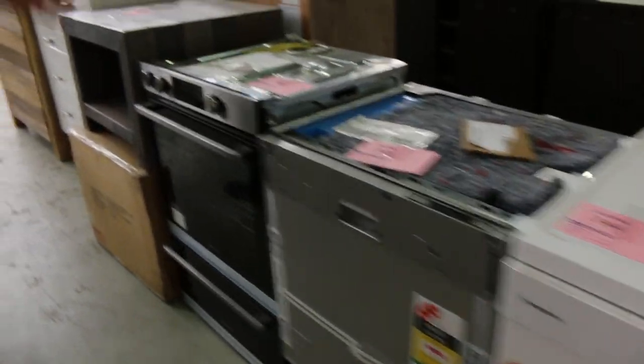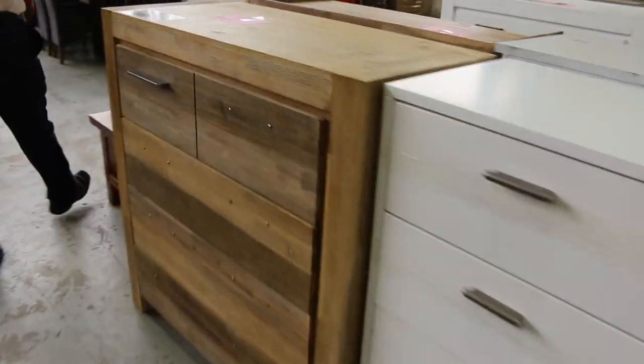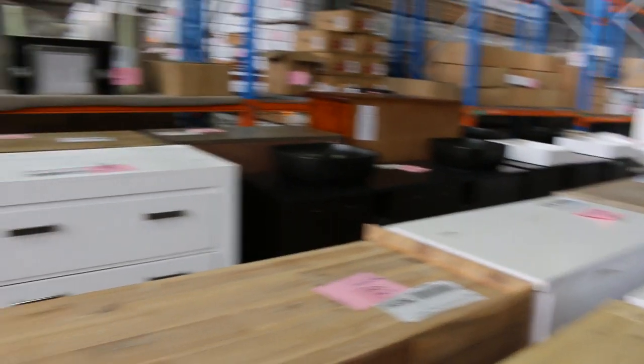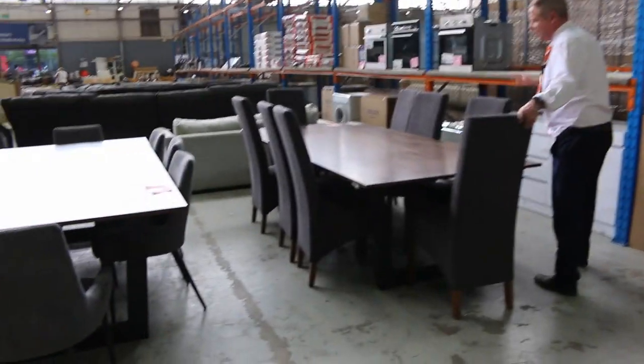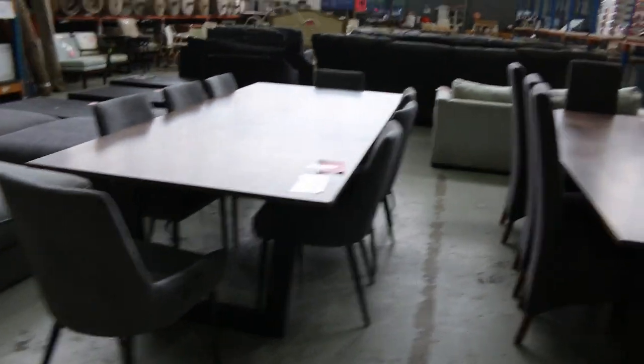Heaps of dishwashers — mountains of dishwashers, a couple of hundred dishwashers in. Lots of tall boys as well. Lots of vanities — heaps and heaps of vanities. Also dining settings — look at all these beautiful dining settings. I think from memory around that $1,000 mark on those, and they'd be about $4,000 in the shops.